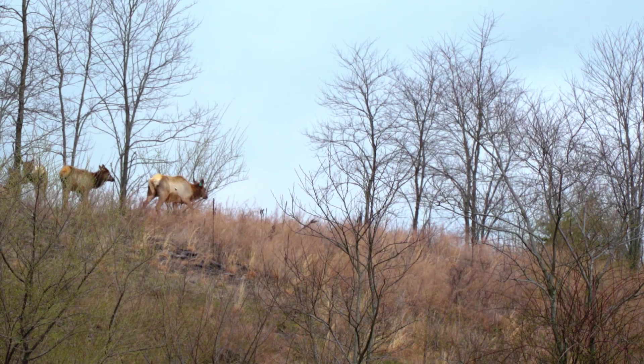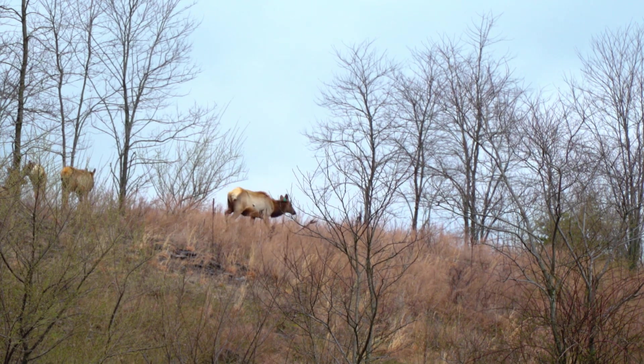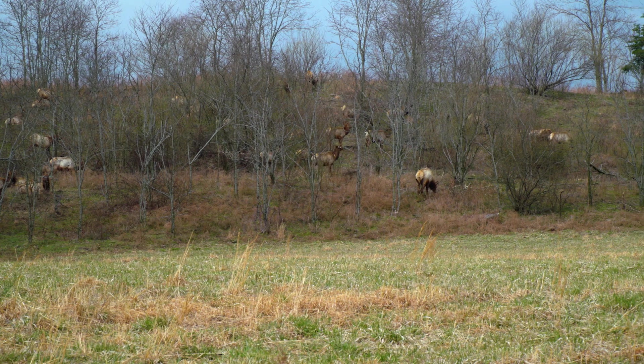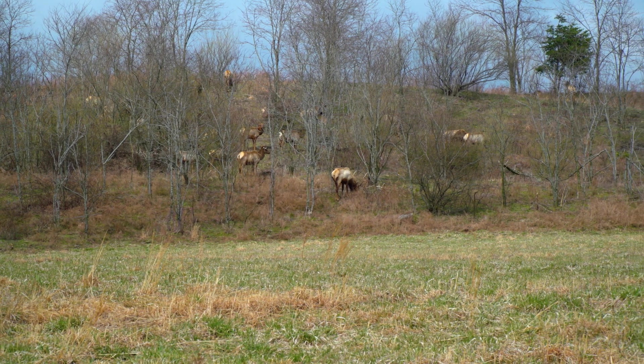This is the Virginia herd, which is now starting to blend with the Kentucky herd in an effort to re-establish populations of this majestic animal throughout the Appalachian Mountains.